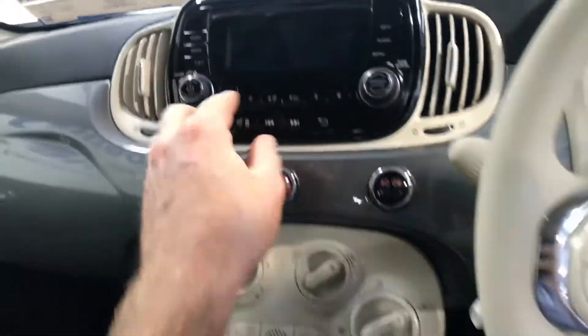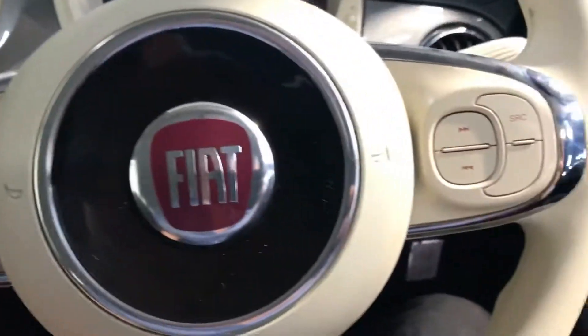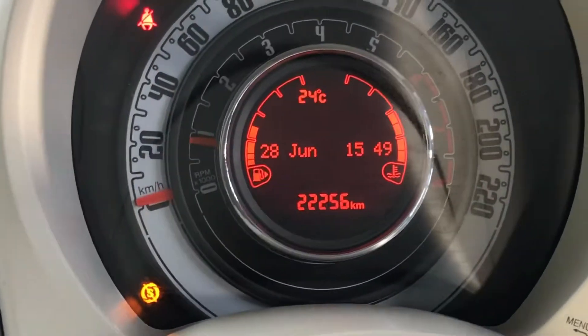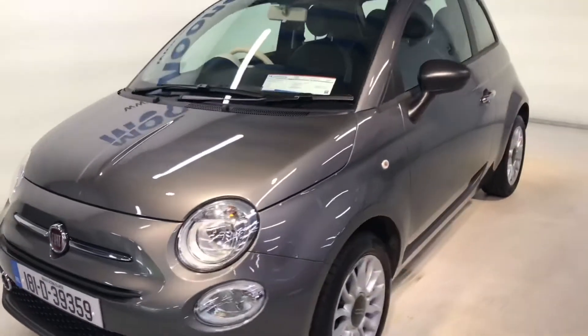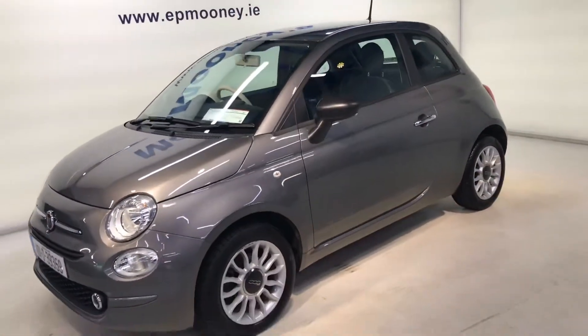It also has a 5-speed gearbox, a radio with USB ports, electric windows, and electric adjustable wing mirrors. There are 22,500km on the clock. It's fully serviced here at Mooneys and of course comes with a Mooneys warranty.